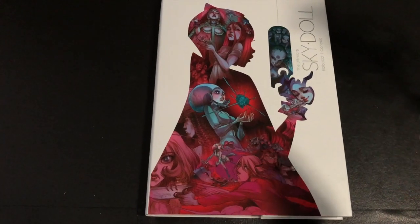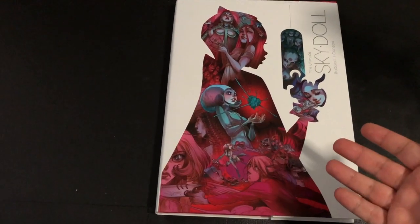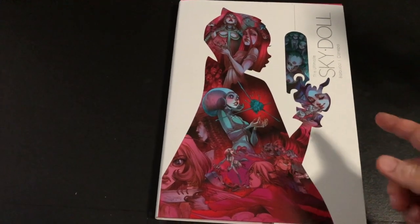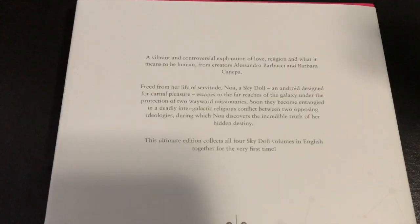Hey everybody, welcome back to another overhead shot here at A Week in Geekdom — that can only mean one thing: we're doing an overview, this time of the Ultimate Sky Doll Collection from Titan Comics. Let's do it, welcome back to the channel everybody.